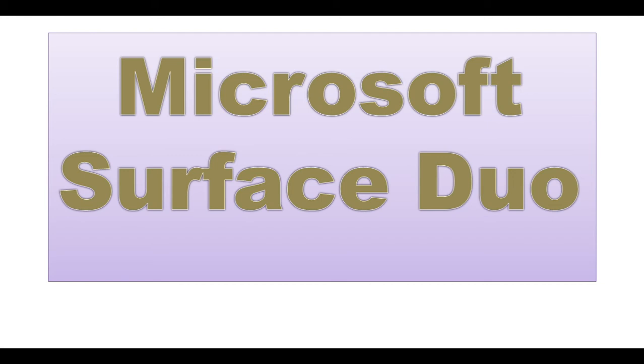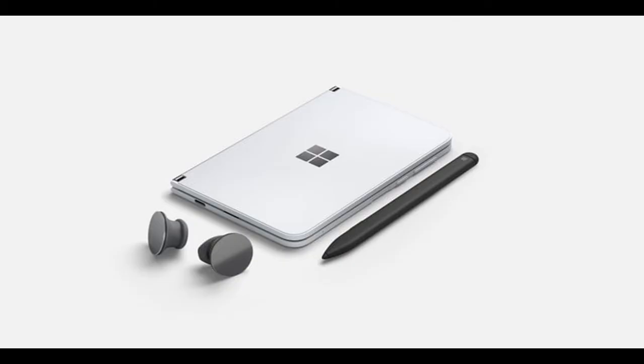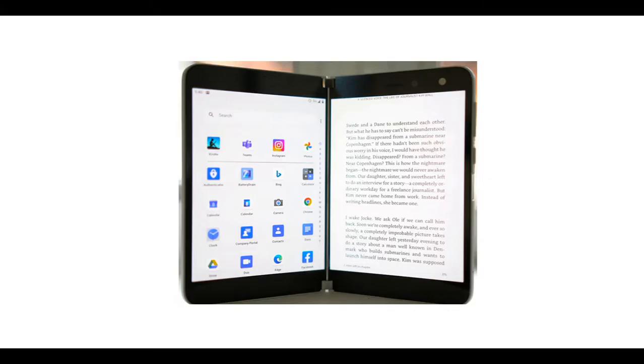Microsoft Surface Duo. After many years in development, Microsoft have finally launched the Surface Duo. It's a dual-screen smartphone and a revolutionary new form factor, but like many first-generation products, it's not hard to see its blind spots. The Surface Duo 2 is apparently already in the works and could be codenamed Zeta, so hopefully Microsoft is already working on fixes for these issues, according to Digital Trends.